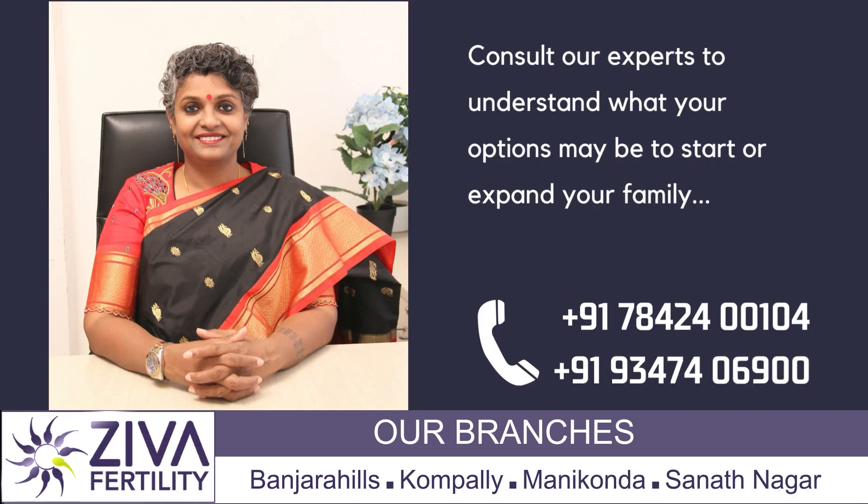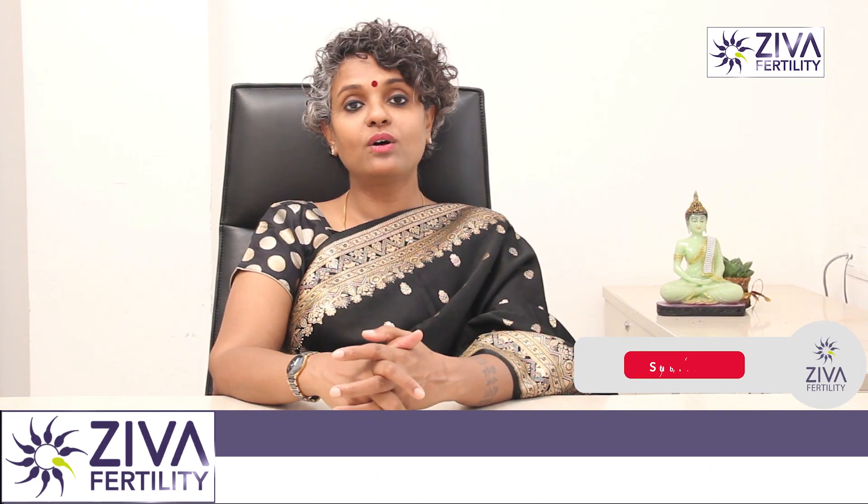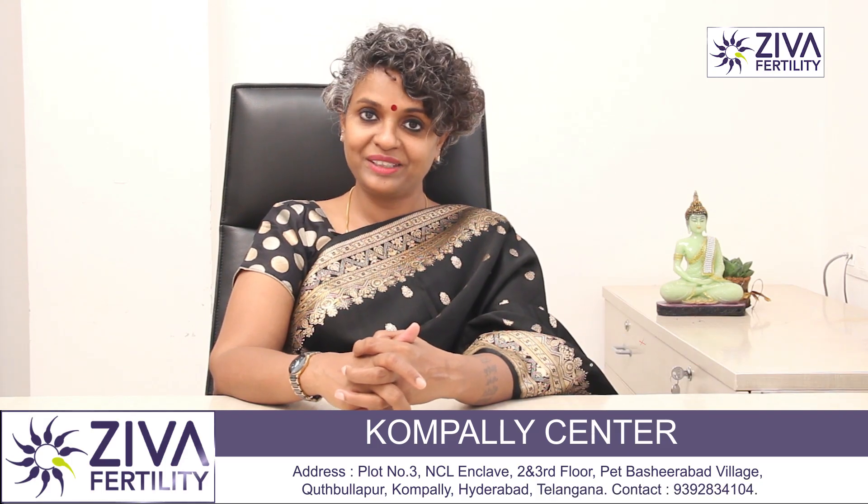If you want to understand more about azoospermia, please feel free to contact us. Thank you. A lot of effort has gone into making this video — please like and subscribe. Thank you.